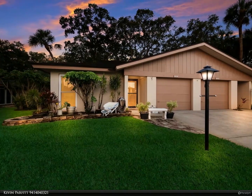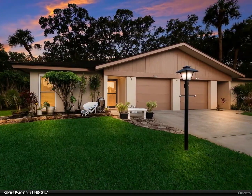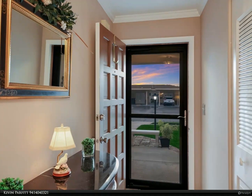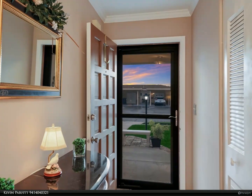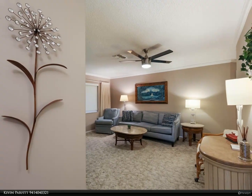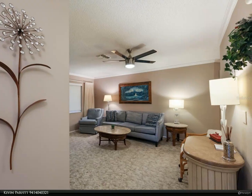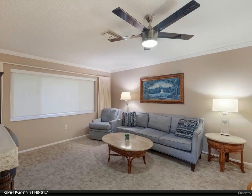This Berkshire Hathaway Home Services Florida Realty property video is presented by Kevin Parfit. This fully furnished 2-2-1 maintenance-free condominium is an absolute gem, located in the highly coveted Woodland Village community, a mere 7.5 miles from the beautiful sands of Bradenton Beach — a must-see for those with discerning tastes.